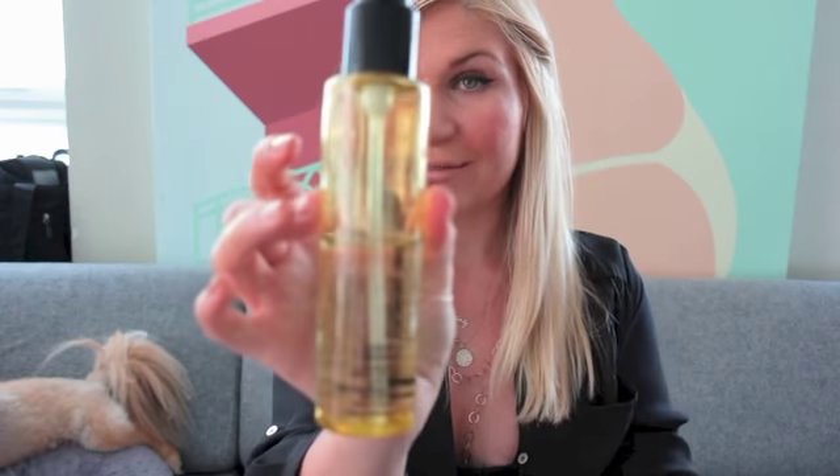It's basically like a nicer version of Moroccan oil, kind of that effect. And it has a really, really lovely scent to it. It's not overpowering, which I like. But I think it's the best stuff ever. So I strongly recommend this. This is my product of the day.